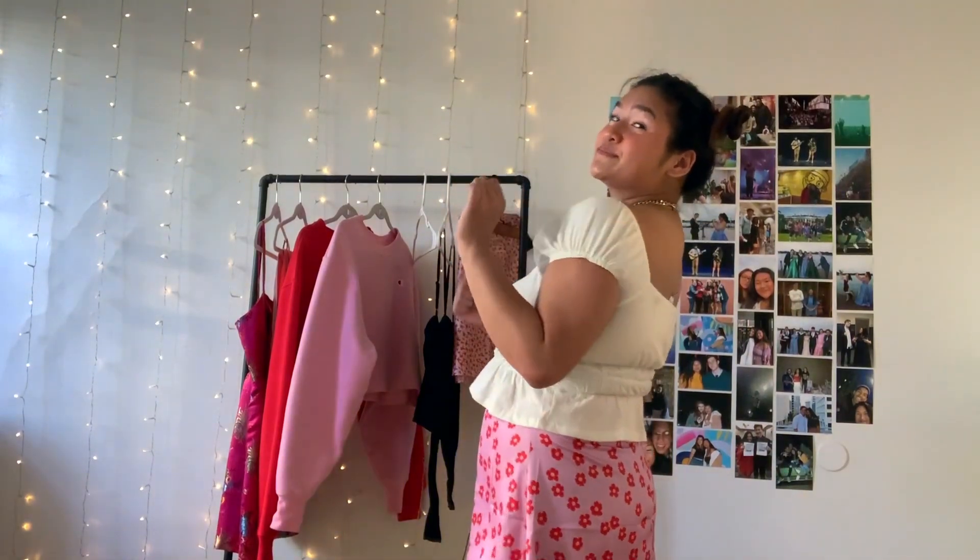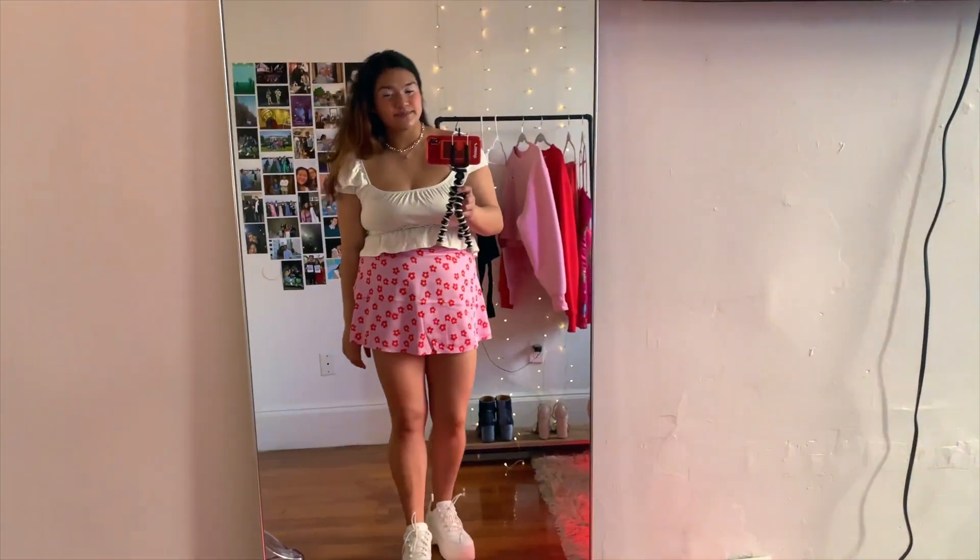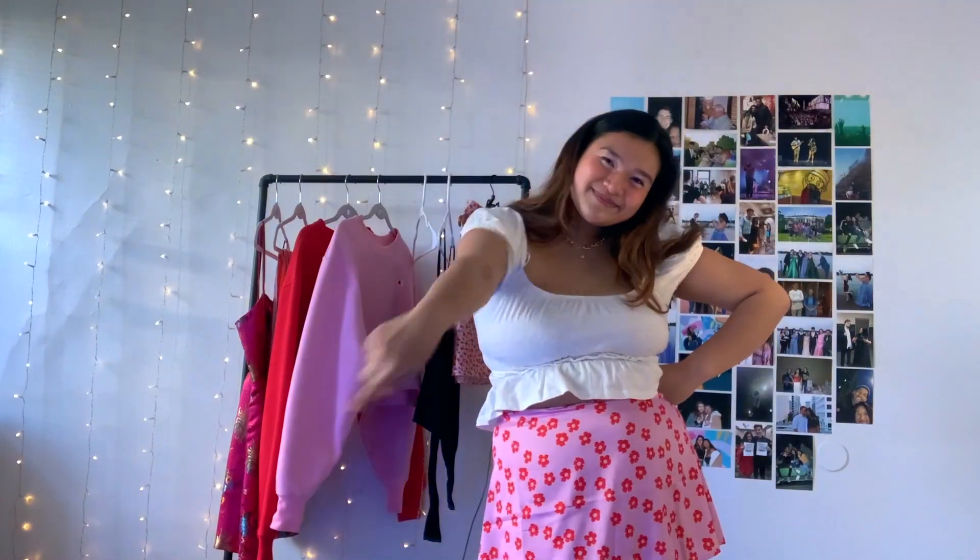I also got this white crop top that just has these little — I think they can be off the shoulder or on the shoulder — a white kind of ruched crop top. If you can see the detail at the bottom, it flutters out a little bit, so it's really flattering to the waistline.